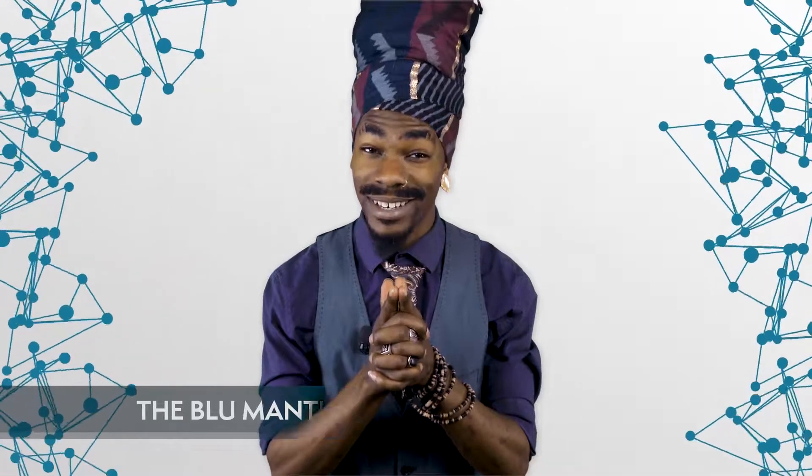Hey everybody, welcome to another episode of Blockchain Central. Today I will take you on a tour through the underbelly of the internet. I'm sure you've heard that there exists a dark side with no regulations, no central control. It is called the dark web, and we'll see how it takes advantage of blockchain technologies.